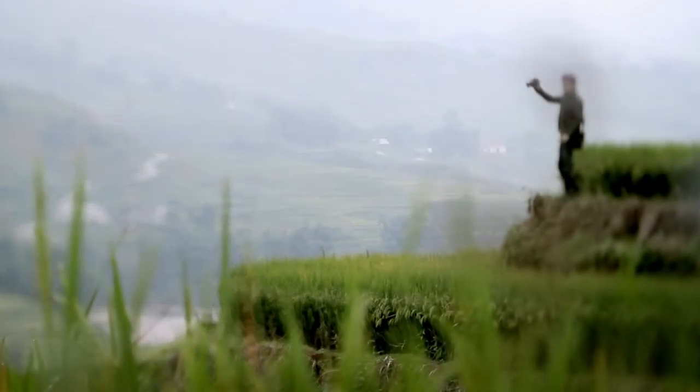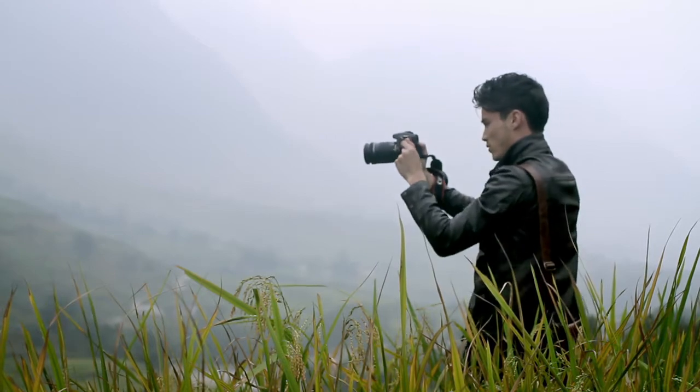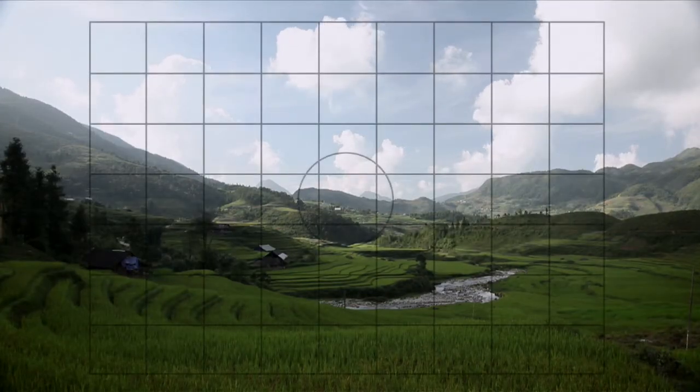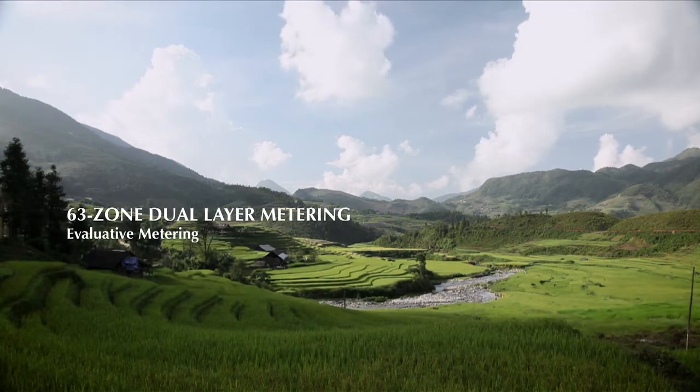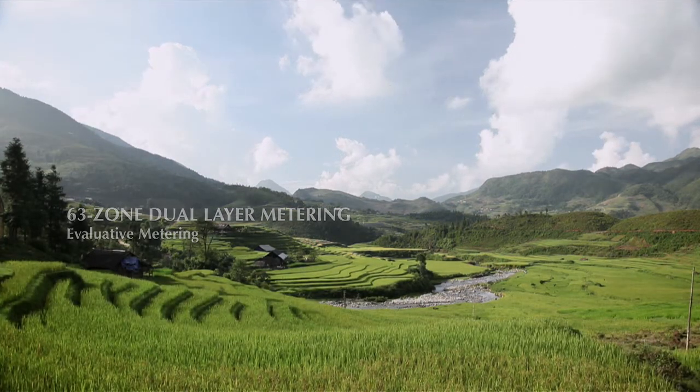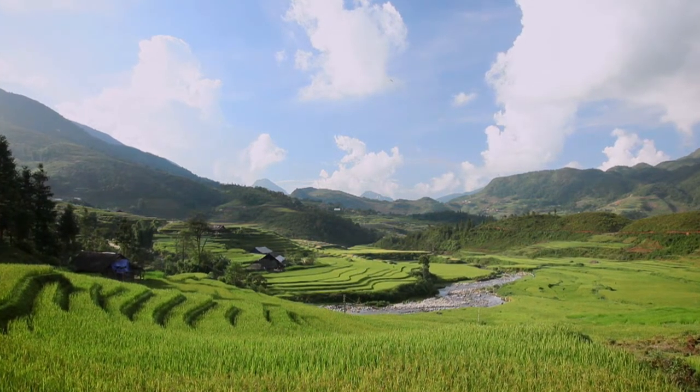Sometimes exposing for both light and shadows can be quite a challenge. But with the camera's 63-zone dual-layer metering system, I know just how much light my scene needs. Selecting Evaluated Metering in this stunning view tells me optimal exposure readings for the entire frame.